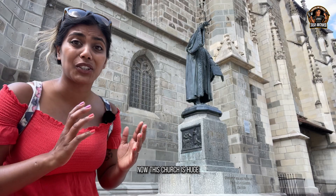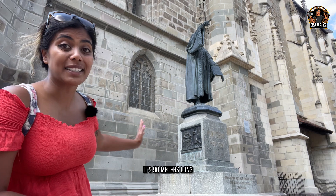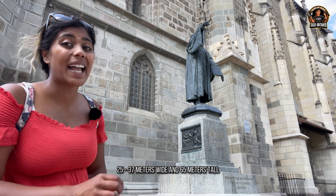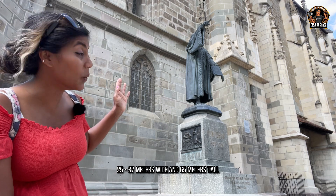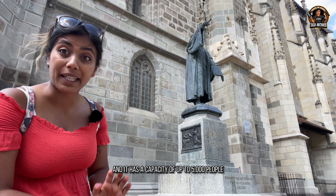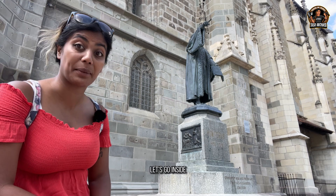This church is huge — it's 90 meters long, 25 to 37 meters wide and 65 meters tall, and it has a capacity of up to 5,000 people. Let's go inside.